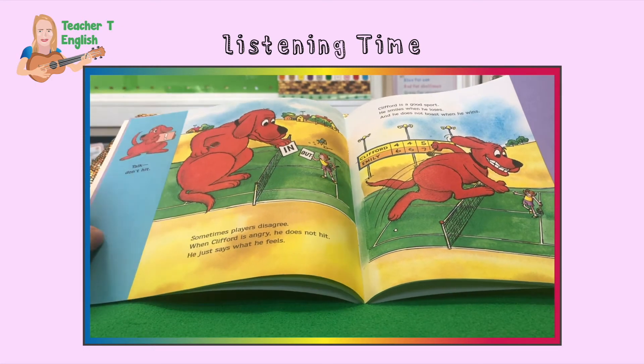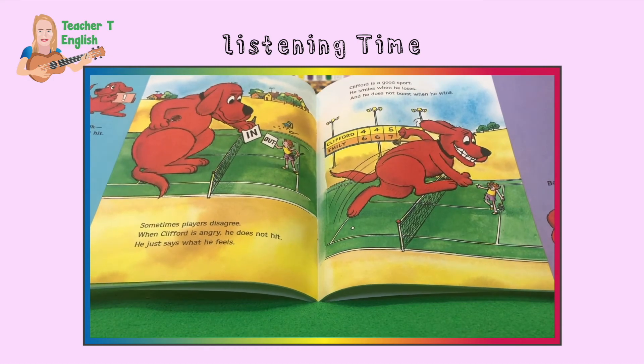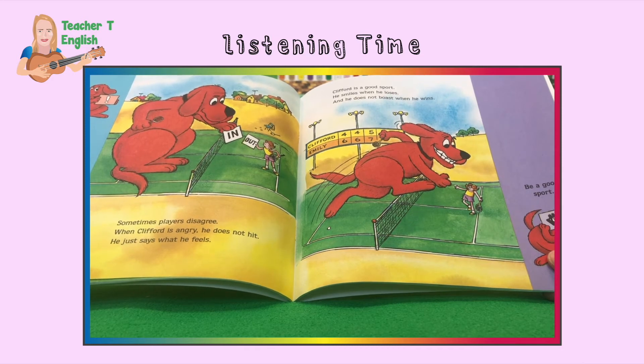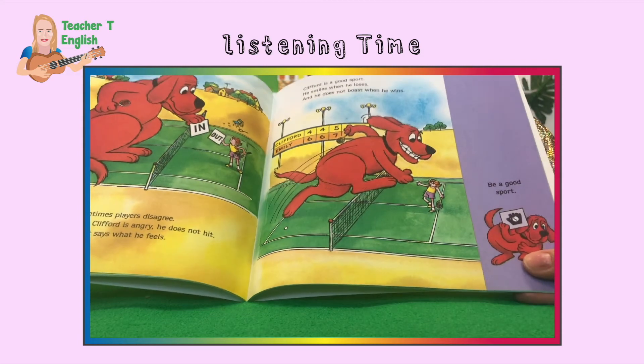Sometimes players disagree. When Clifford is angry, he does not hit — he just says what he feels. Clifford is a good sport. He smiles when he loses. Being a good sport means that you don't get angry or hit when you lose. He does not boast when he wins. Be a good sport.